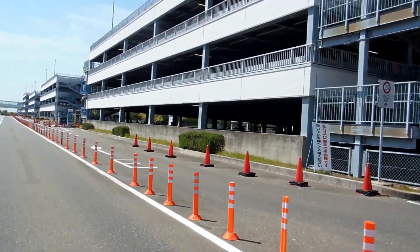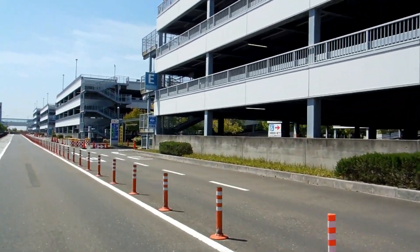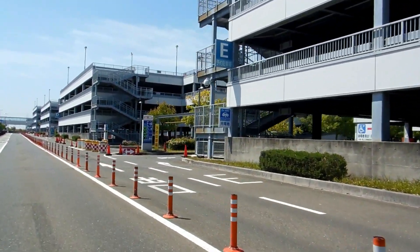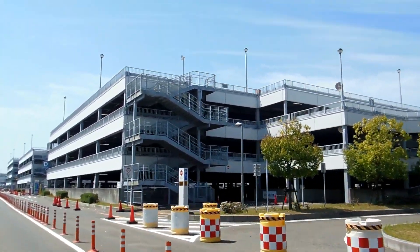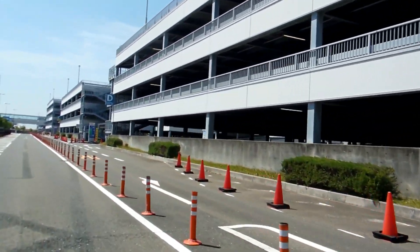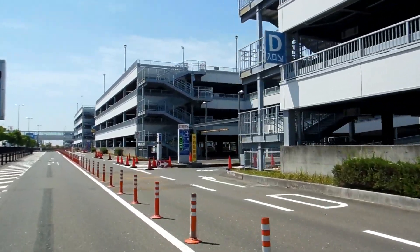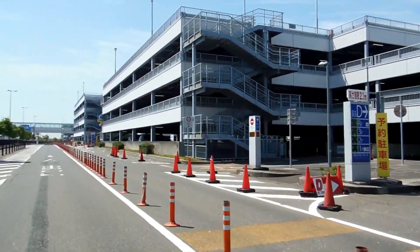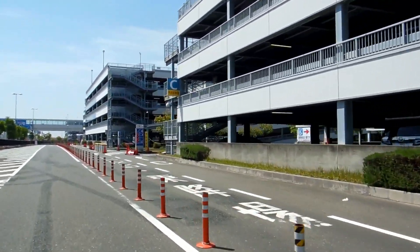There's this series of orange bollards here that are stopping us getting to the car parks. This is the Friday before Golden Week, so this is not a busy day at Centria — this is a normal day. Starting from Saturday it's Golden Week and it's going to be really, really busy. They are always doing odd stuff like this when it's getting into busy periods in Japan.